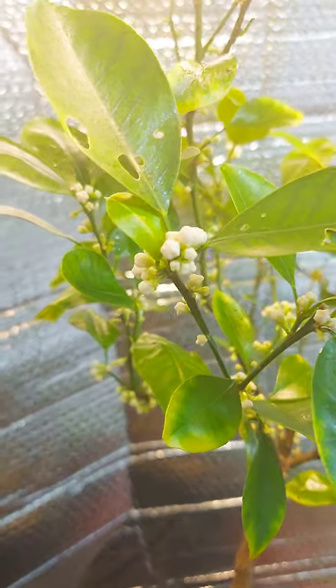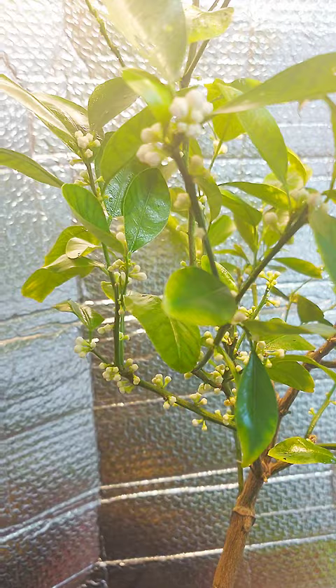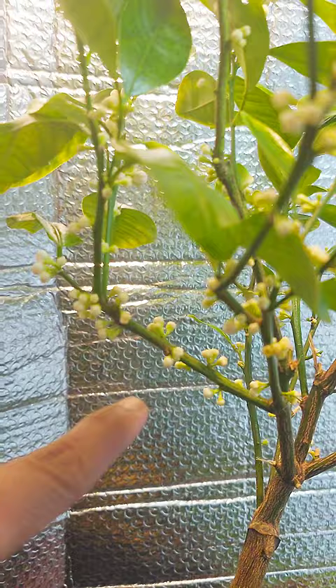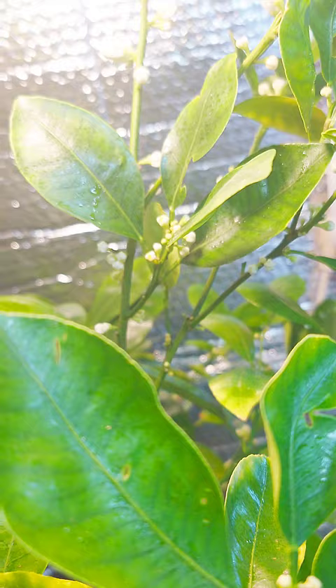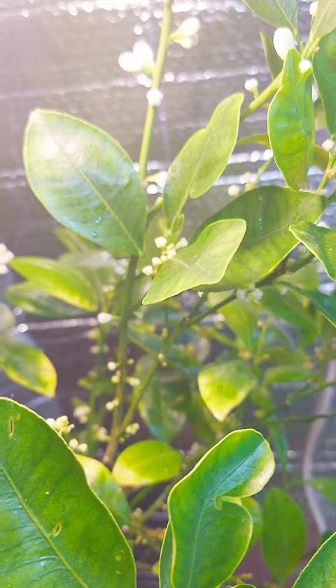Hello guys, this is Lauren. I am just so happy to show you this one. This is a calamondin tree in a pot, or calamansi in Tagalog. Look at this — it has so many flowers. All those white dots are our flowers. I don't know what is happening this time.